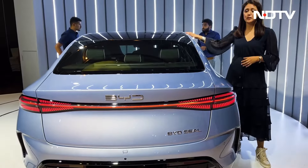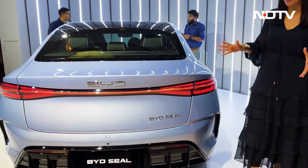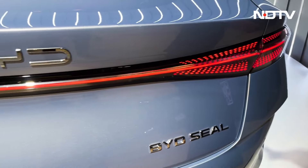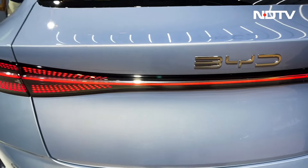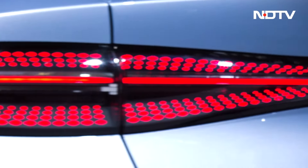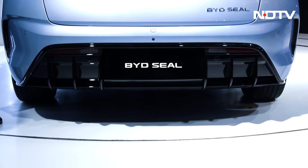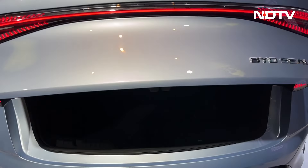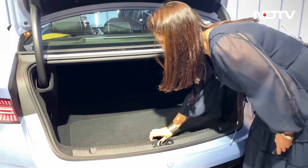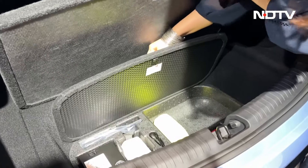At the rear, you will notice the sloping roofline and a very interesting looking rear. I love the treatment of the tail lamps — they look beautiful, connected, and this dotted effect looks spectacular. Down below is a very aggressive looking bumper. The boot is very nice and deep, with some space inside and a parcel shelf down below.